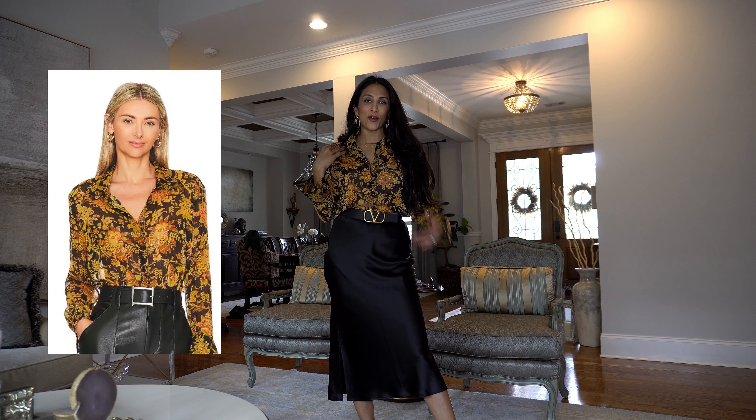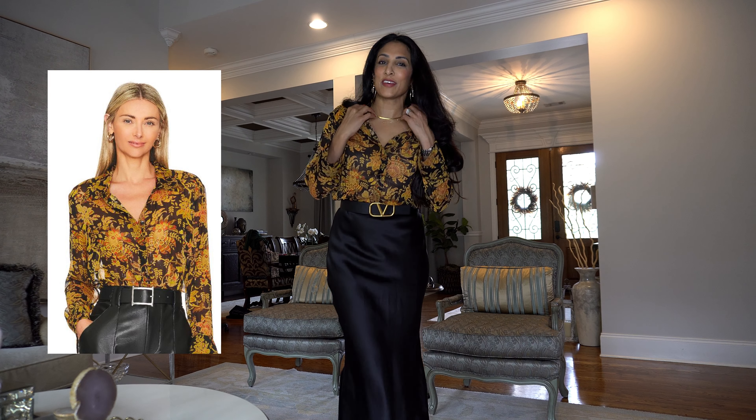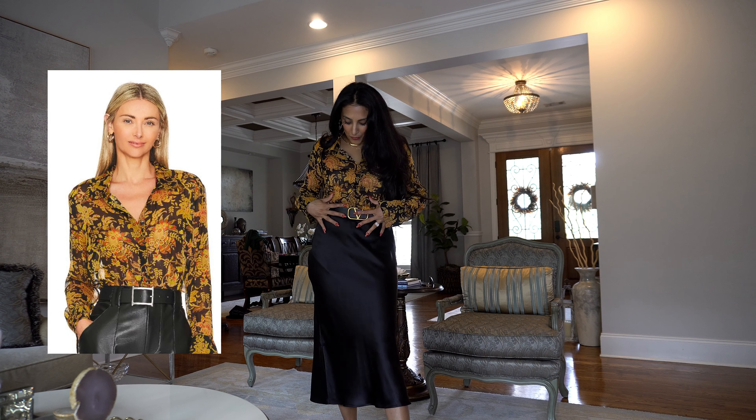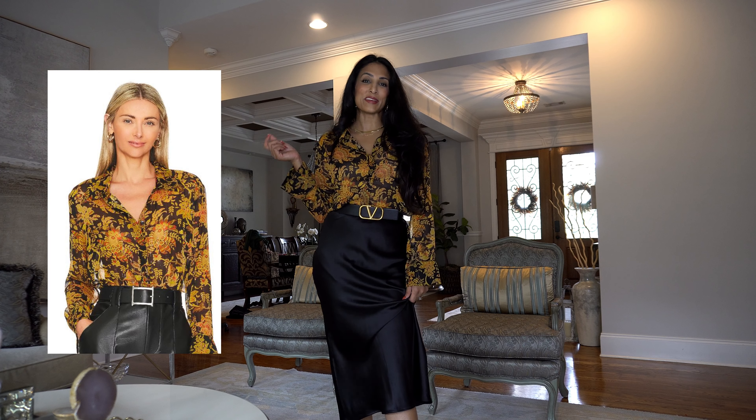I love shopping House of Harlow on Revolve because they just have the best finds. I love this — it's giving me old-school Versace and I've styled it up with a belt and a satin skirt and some booties, perfect for the fall. This one is a winner.